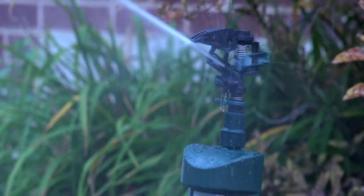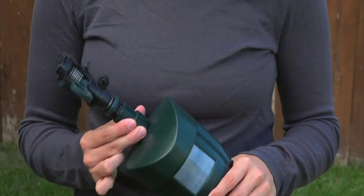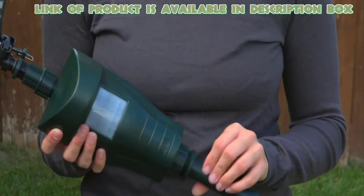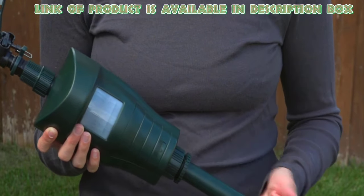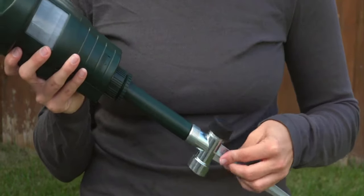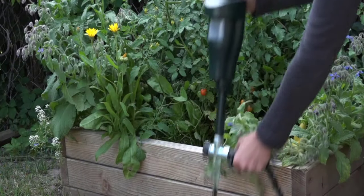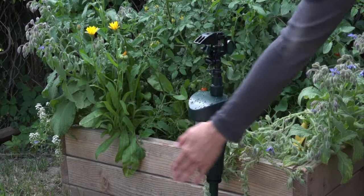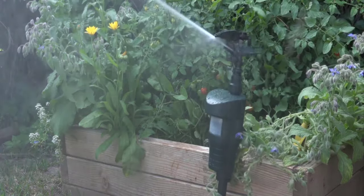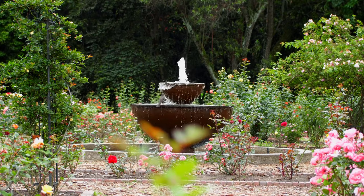A motion-activated sprinkler can also be used to discourage cats from entering your garden area. The Hoont Motion Activated Sprinkler is able to detect any movement within a range of 30 feet. It has a jet of water that activates in just 5 seconds, and its 360-degree swivel ensures that your yard or garden is free from cats. So by following all these tips and tricks, you can stop cats from pooping in your garden.